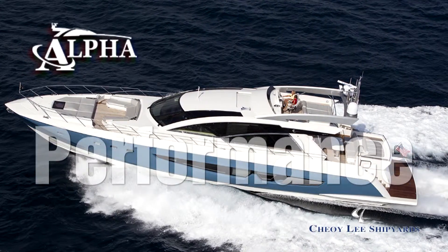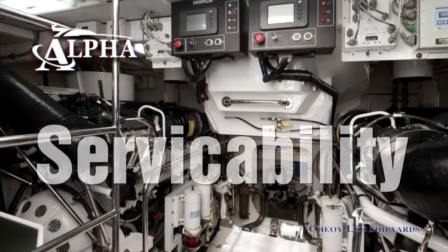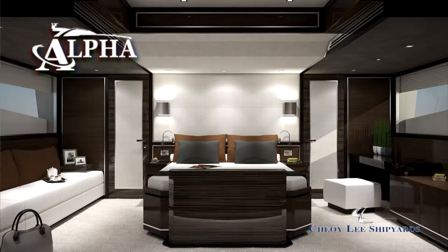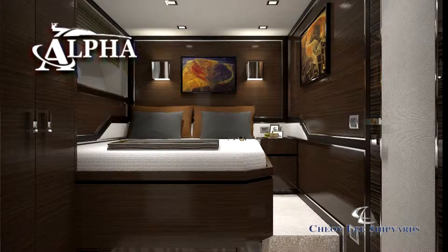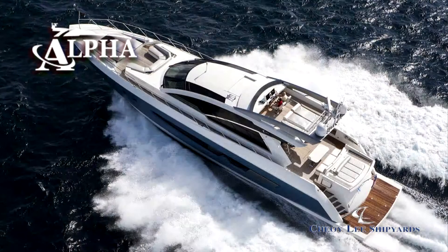Sleek styling, outstanding performance, cutting-edge technology, and designed with ease of service in mind. And our amazing fit and finish doesn't stop on the surface. Our design engineering and precise rigging, combined with the best U.S. and European components, makes the Alpha Series Express Yachts the finest in their class.